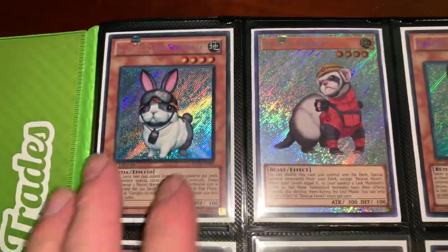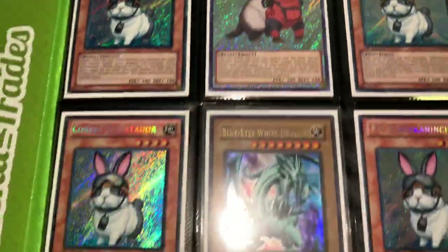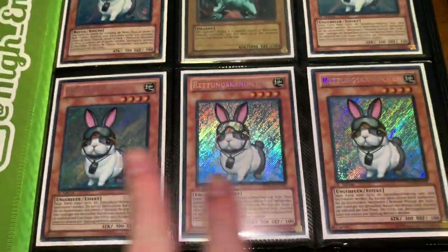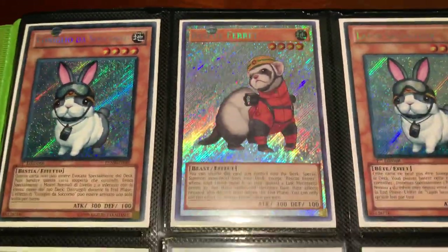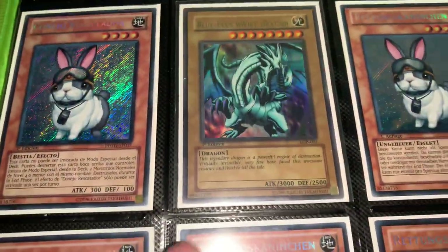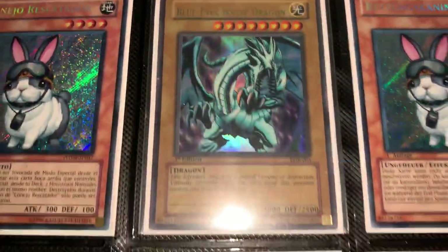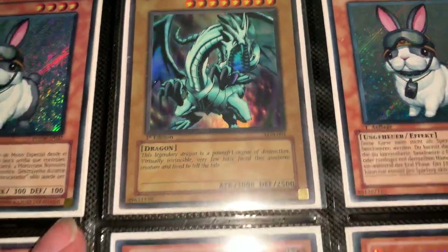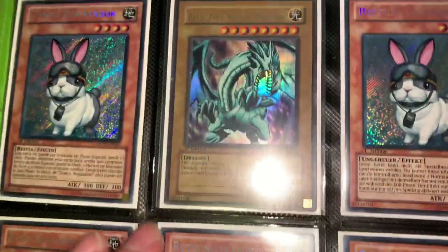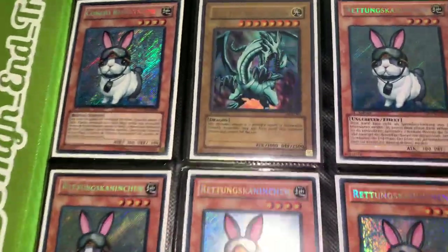The Rescue Rabbits are all still the same — got every language here, handful of German, French, Italian, Spanish, and this custom art variant. Here's the beauty right here — this is a North American Blue-Eyes White Dragon first edition, I believe that's wavy. I'll have to get Thug Noodles' official judgment on that, but yeah, that's not for trade. I'm gonna hold on to that for a while.